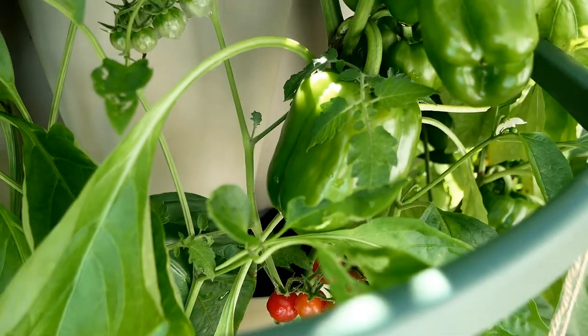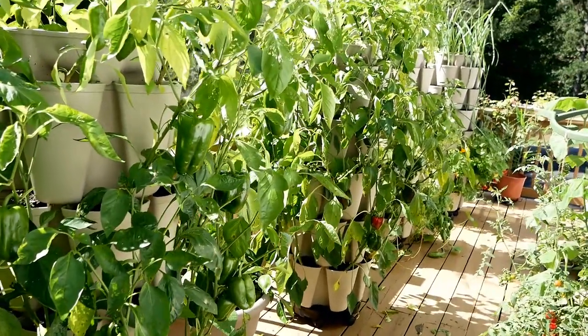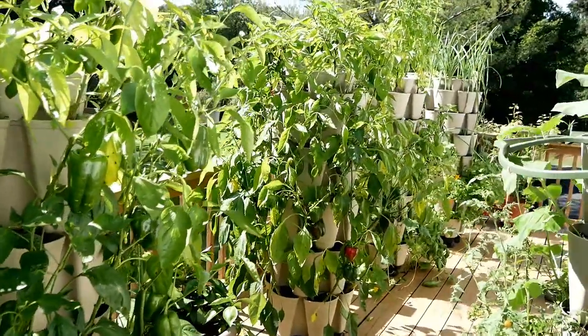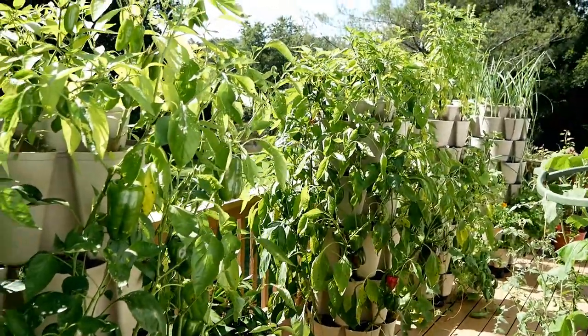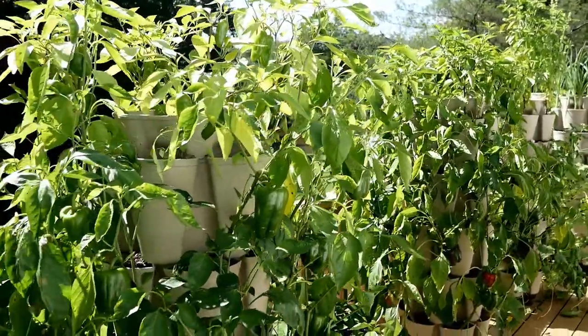Hopefully those peppers will be ripening up for me here in September. These other two pepper plants I usually have down at the end, but I noticed some type of disease taking over both of these in the green stocks.